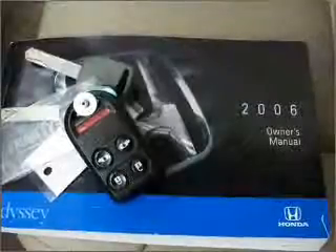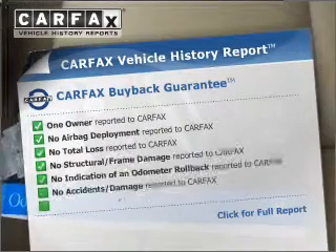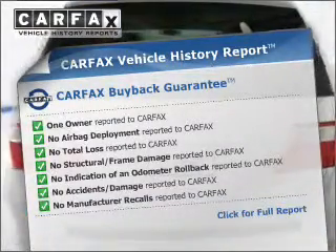Heated seats offer comfort in cold weather. There's nothing like a sunroof on a nice day. Know the history on this ride and greatly reduce your buying risk with the included Carfax Vehicle History Report.